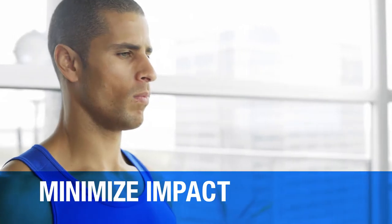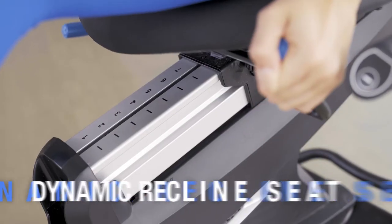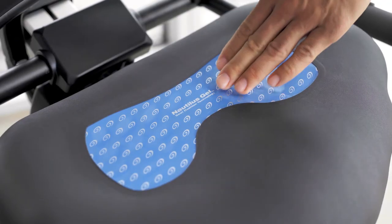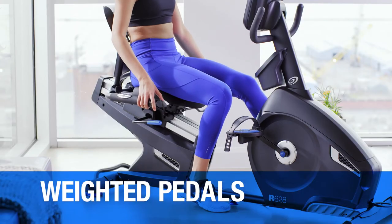The R618 minimizes impact on your body and maximizes your comfort with an optimized drivetrain for our smoothest startup, a dynamic recline seat with Nautilus gel cushion technology, resistance controls integrated right into the handlebars, and weighted pedals for easy foot placement.